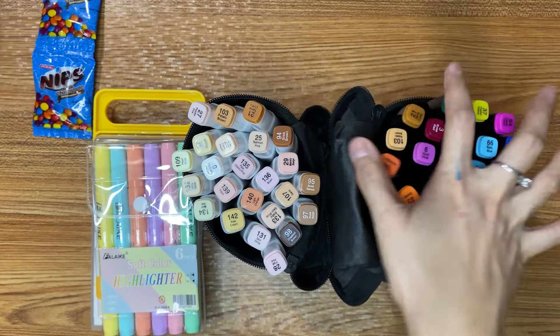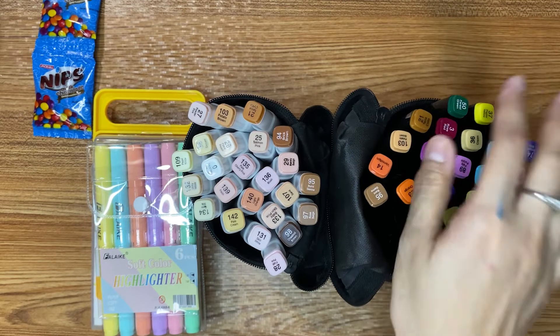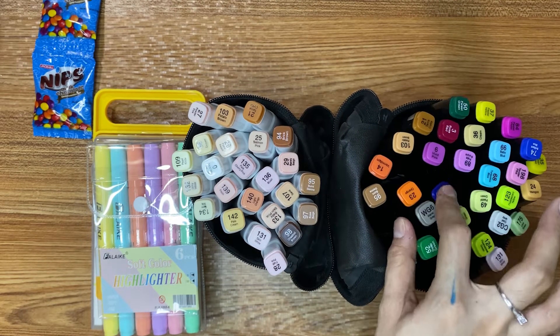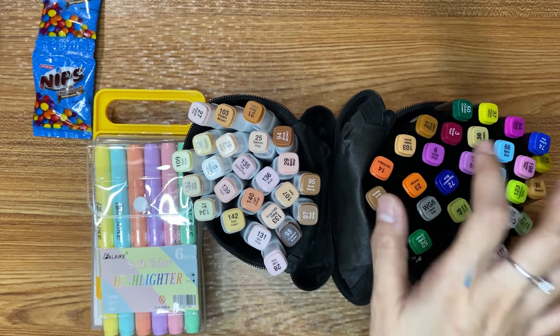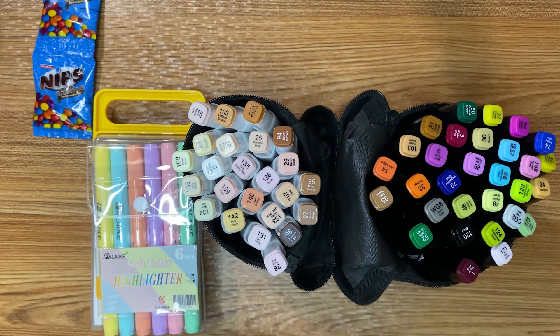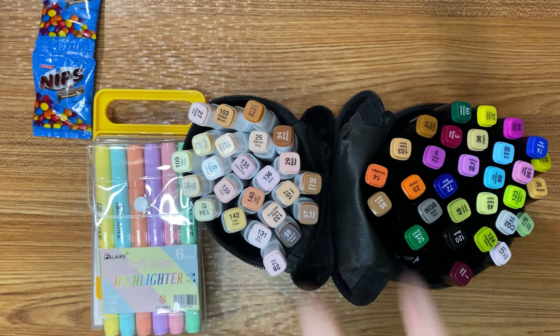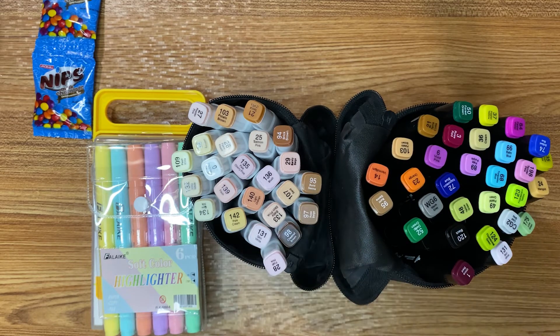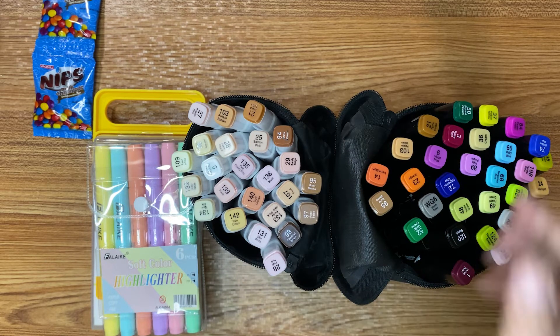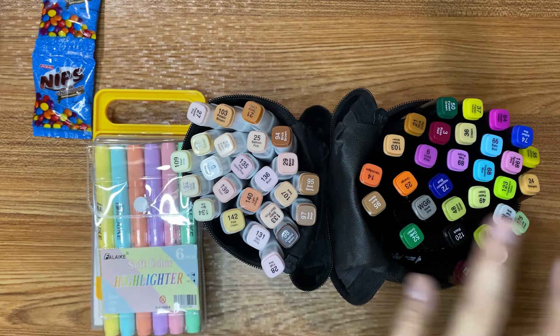Why did I purchase only 30 pieces and not the higher set? Because at first when I searched, I was so happy that I found this in our local online store. At first I was hesitant to buy because it's very expensive, and I didn't know about the quality. So I want to try the smaller version — the 30 pieces — first, and then I might jump into the higher ones like the 80 or the 120. It's just for experimentation purposes and experience. That's why I only bought 30 pieces.